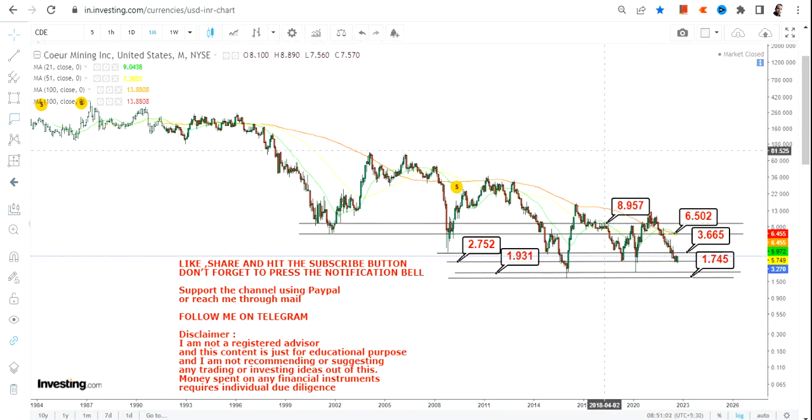Those next two targets will be $6.50 and $8.95. Surprisingly, these two levels — $6.50 and $8.95 — will also be big resistance levels. So any further up move will only be possible if CDE stock crosses and sustains above $8.95 or more.